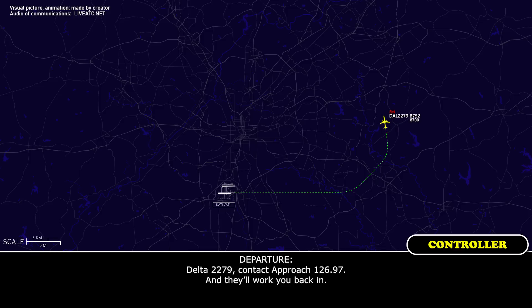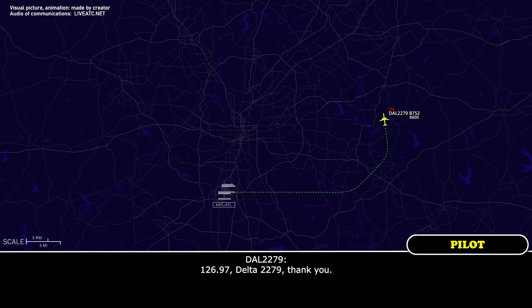Delta 2279, contact switch 126.987 — they're going to take you from there. 126.97, Delta 2279.